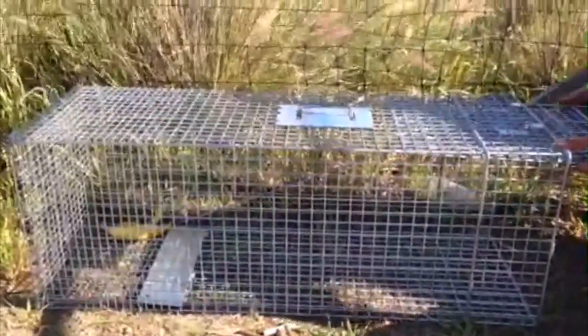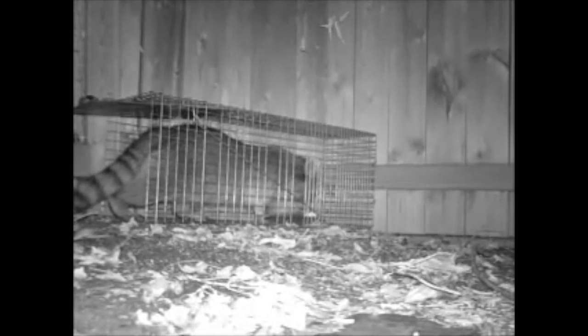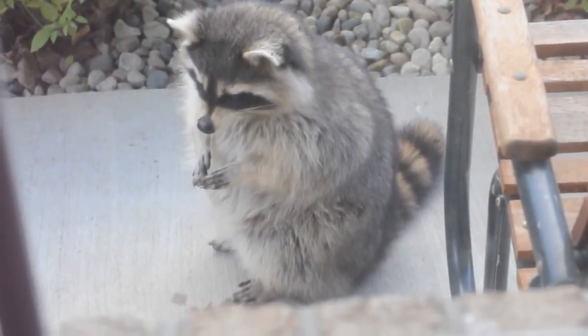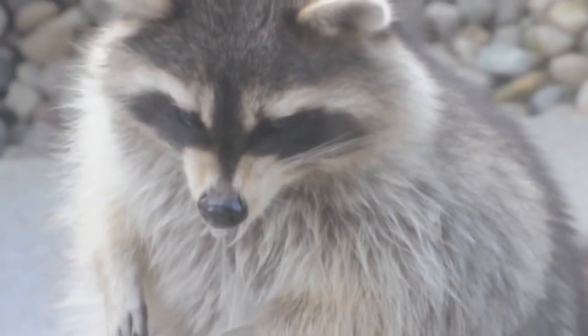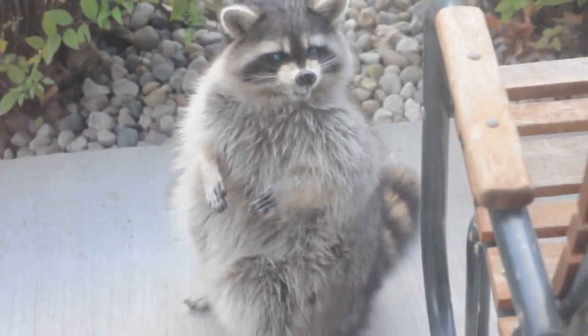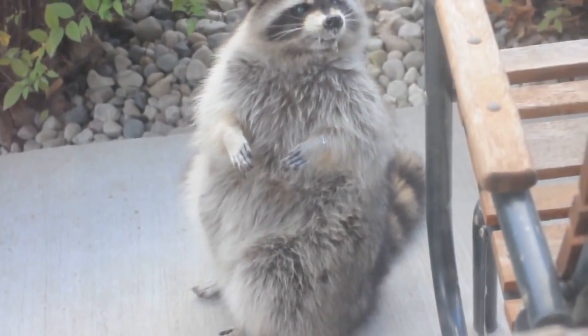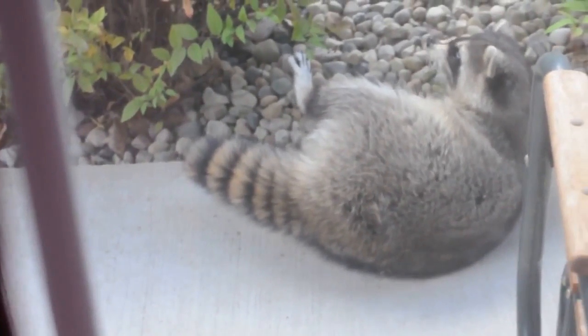However, there are many risks of trapping raccoons. Once trapped, raccoons are very likely to become hostile and dangerous. Due to California regulations, raccoons must be killed and disposed of once trapped, which presents a large challenge for most people. Raccoons also vector several diseases and parasites like rabies and raccoon roundworm, which are deadly to humans. It is recommended to contact a professional wildlife control operator to remove the animal, as a professional trapper has the proper equipment and qualifications to deal with the raccoon.